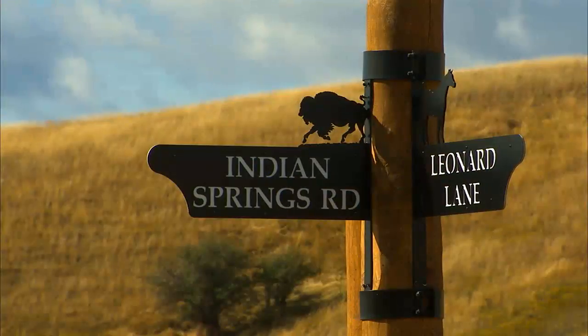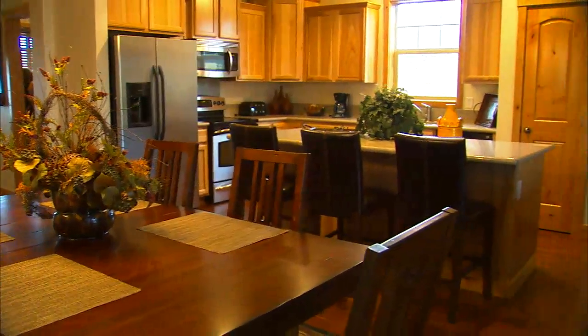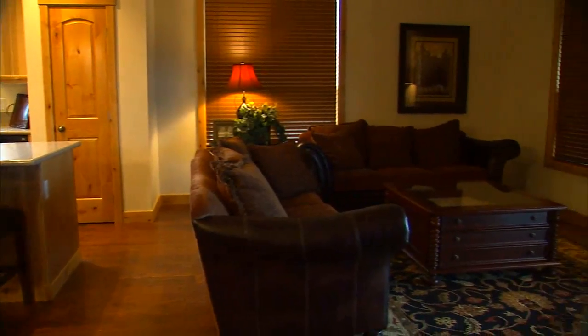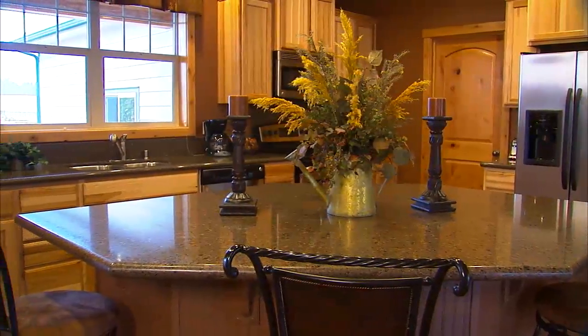Some homes are right on the golf course; others are strategically placed to make the most of the natural surroundings. Indian Springs has homes available for rent too. So if you want a relaxing weekend of golf, horseback riding, or boating, you've got a luxurious place to stay with plenty of room for the whole family.